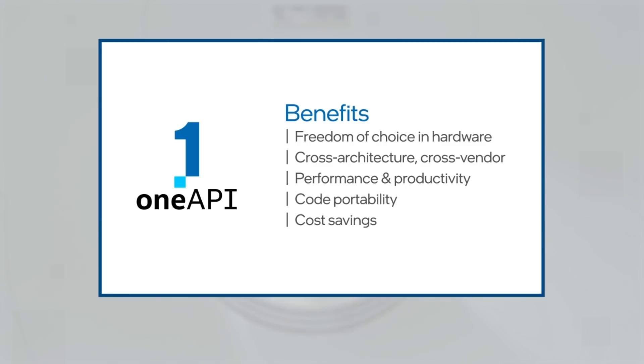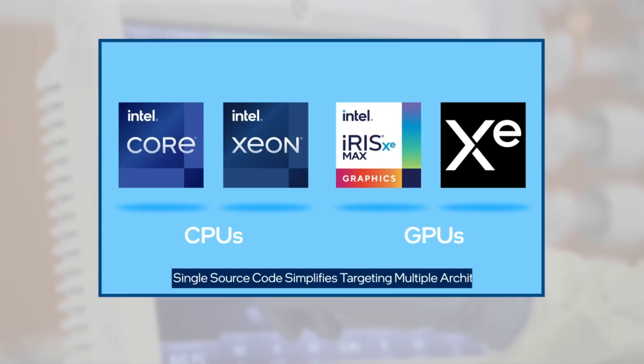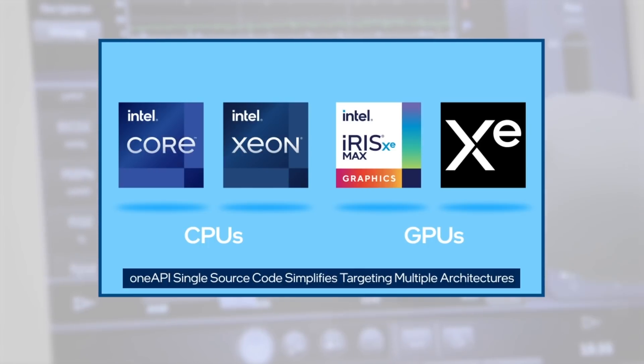it can immediately take advantage of multi-core Intel CPUs and also makes our legacy code GPU ready. It's a very strong statement of portability — the exact same code, with just a different target compiled for, can run on Intel CPU, Intel GPU, as well as GPUs from other vendors. We see that as a major advantage of OneAPI.